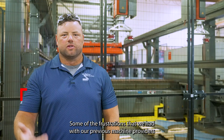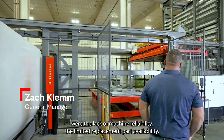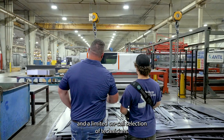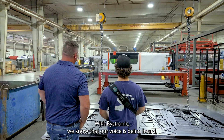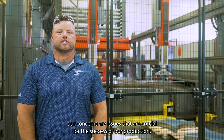Some of the frustrations we had with our previous machine providers were the lack of machine reliability, limited replacement part availability, and a limited on-call selection of technicians. With Bystronic, we know that our voice is being heard — our concerns and issues that are crucial for the success of our production.